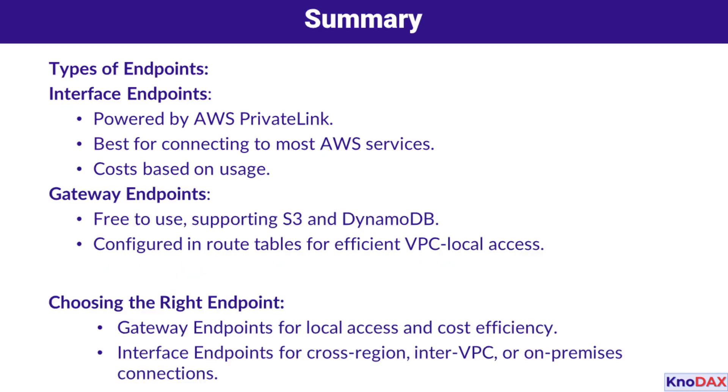When choosing the right endpoint, gateway endpoints are cost-efficient for local access, while interface endpoints are suited for cross-region, inter-VPC, or on-premises connections. With these insights, you can leverage VPC endpoints to optimize security, performance, and cost for your AWS networking needs.